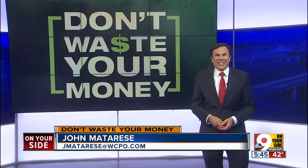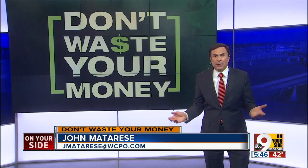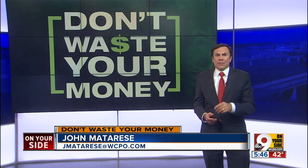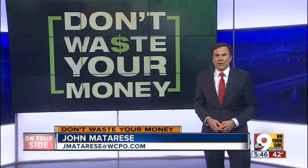Are you still dragging your feet on filing your taxes this year? Not to worry. You can go online or use an app on your phone, and some tax prep products are free. But which one will get the job done best?